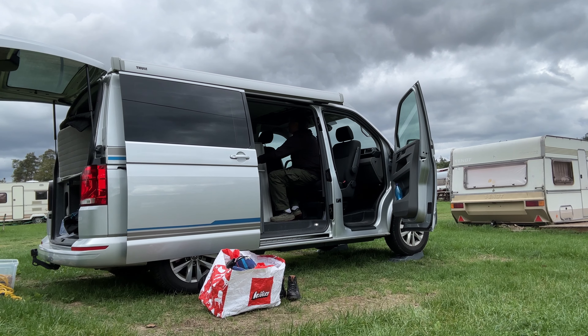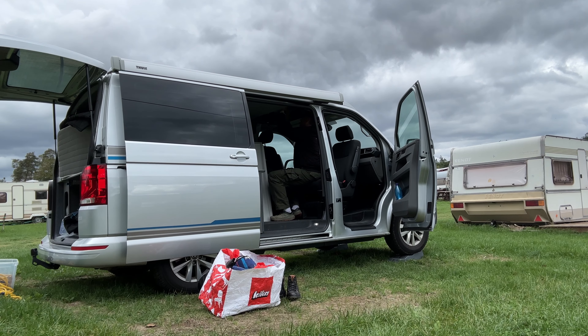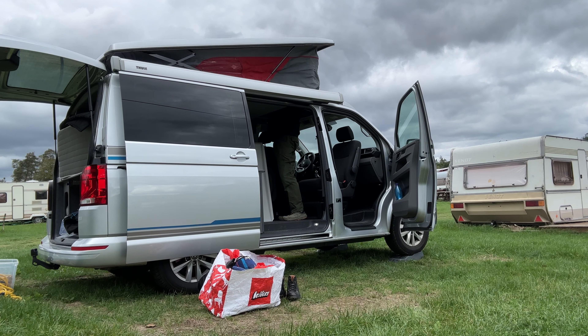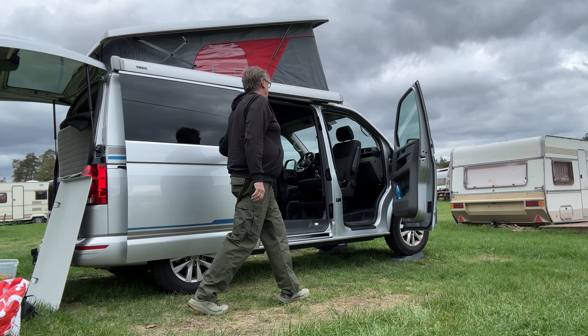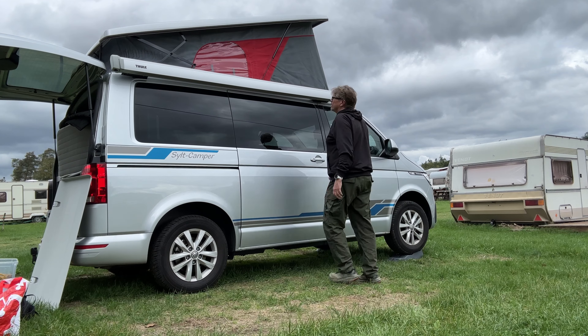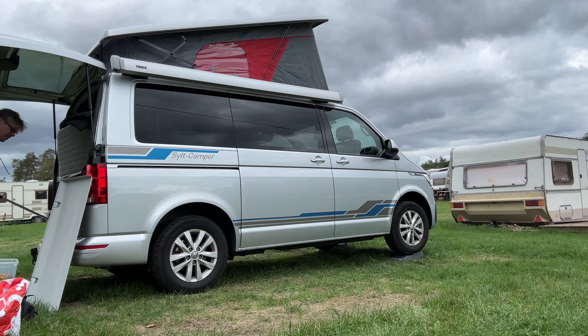I added a rooftop solar panel and an awning, so setup takes me about 10 minutes usually. As you can see from the skies, this was a cold day — the very end of September, end of the season. The site is one of those sites that has a lot of permanent caravans, and everybody was basically taking down awnings and readying for the closed season. I decided to go do an overnight camp in this location.